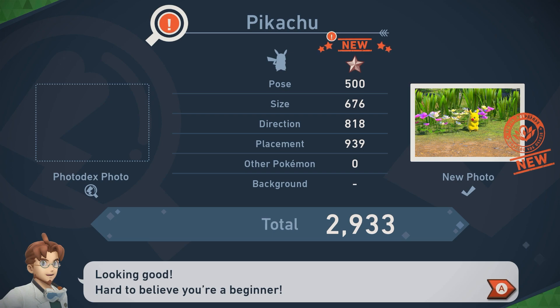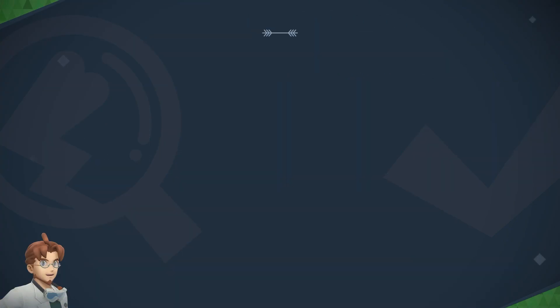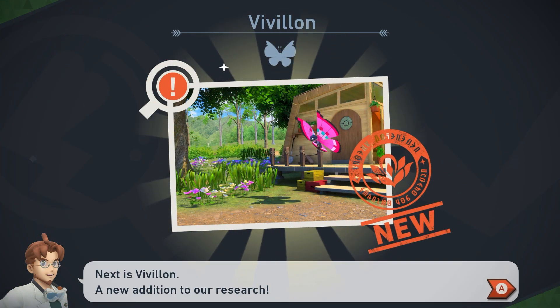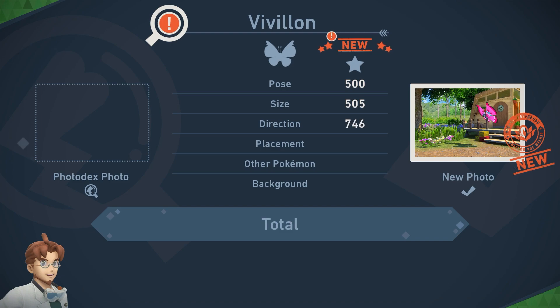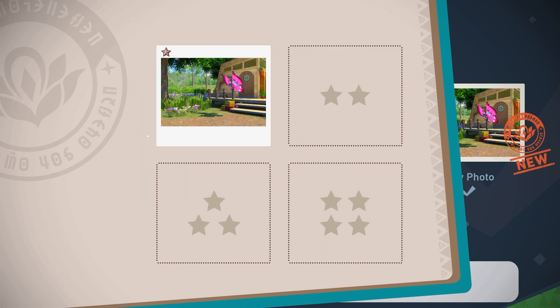Here's your evaluation. Looking good — hard to believe you're a beginner! Vivillion — that was a hard name to pronounce. That's a new addition to our research. Remember, getting the whole Pokémon in the frame looking nice and big is key to a good size score.